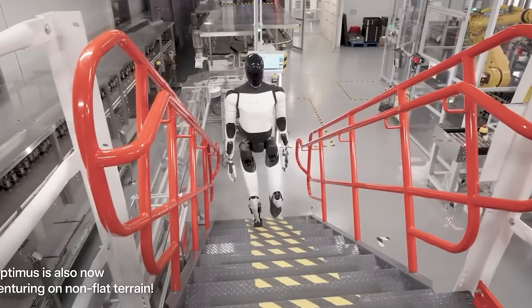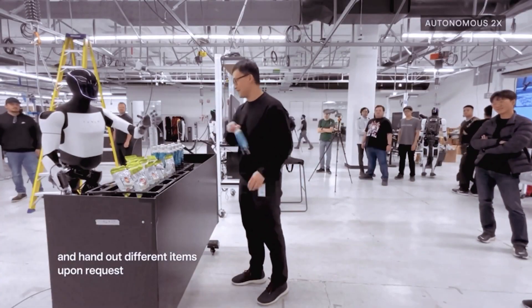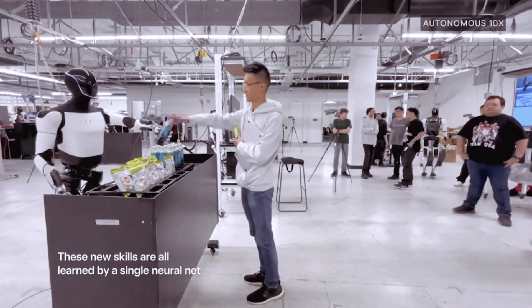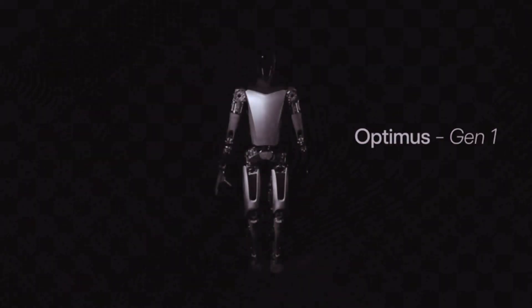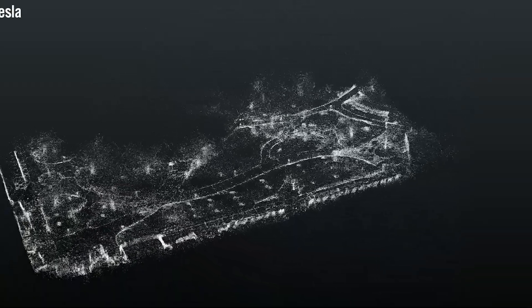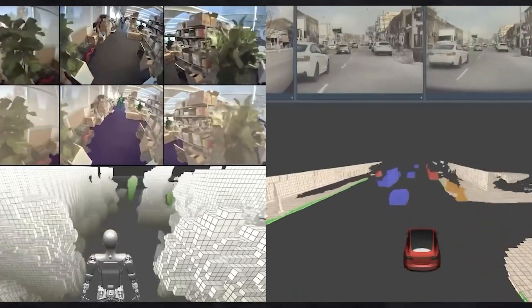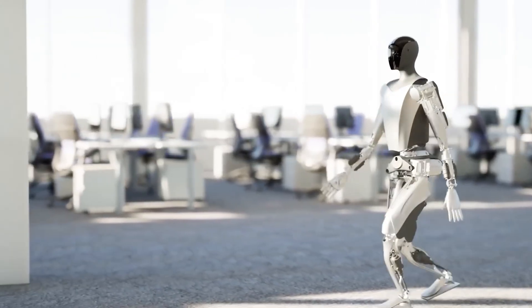What makes Optimus truly special isn't just what it can do — it's how it adapts. This isn't a robot built for one job. Optimus learns, improves, and redeploys like a human worker. It represents a completely new kind of intelligent labor: mobile, self-maintaining, and endlessly reusable. Unlike traditional automation, which is often rigid and locked into one role, Optimus is built for flexibility. It learns new tasks, adapts to new environments, and doesn't need constant reprogramming or supervision. Inside Tesla's own factories, Optimus is already working — picking parts, inspecting components, adjusting to workflow changes without the need for constant code updates. And when the day shift ends, it can take on an entirely different role at night. This is scalable automation: cost-effective, adaptable, and always improving.